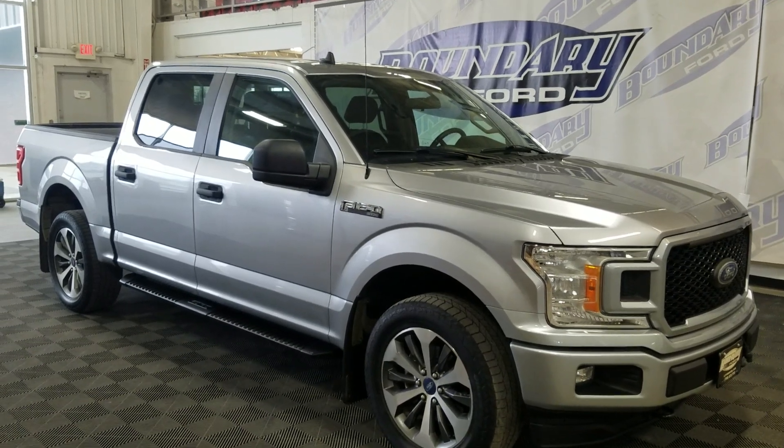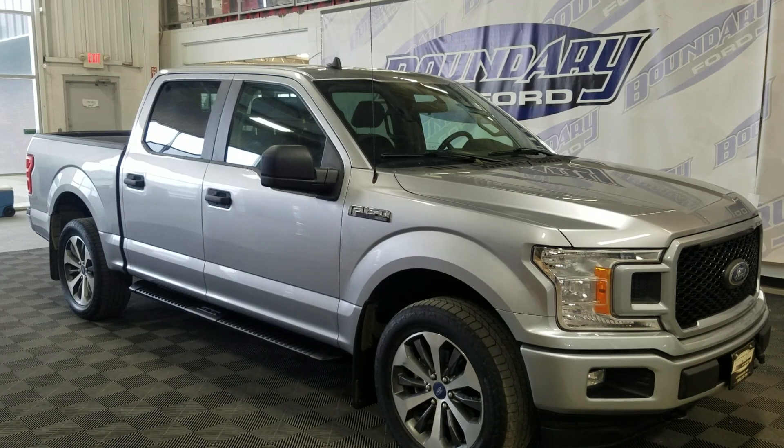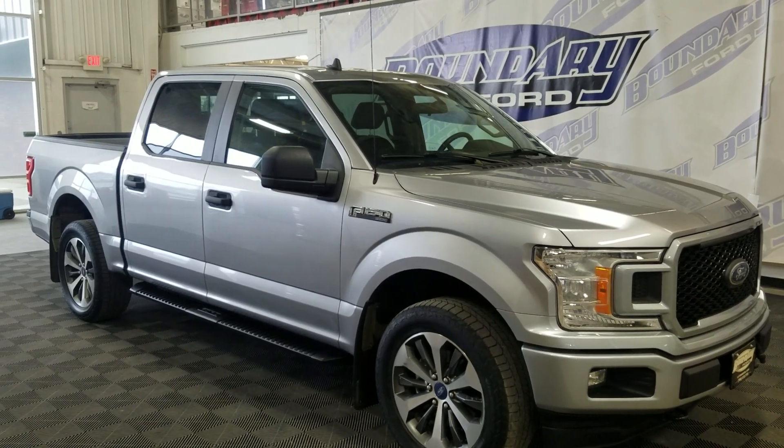Welcome to Boundary Ford, located at 250255 in Missouri Border City. Today we're checking out this beautiful pre-owned 2020 Ford F-150 STX.